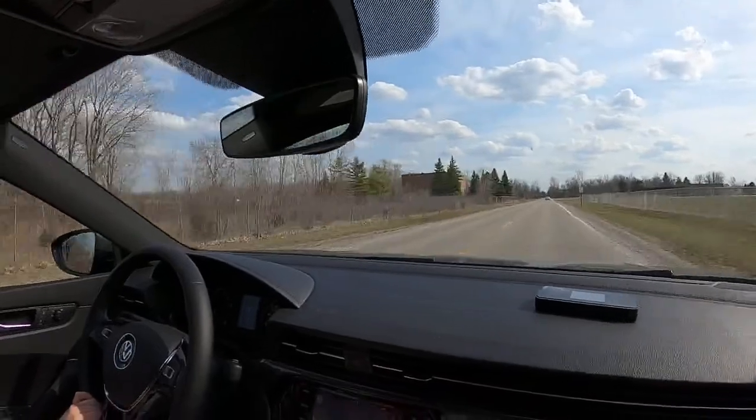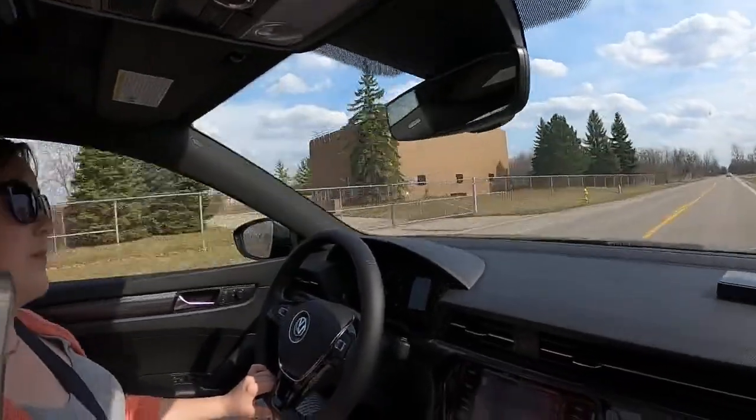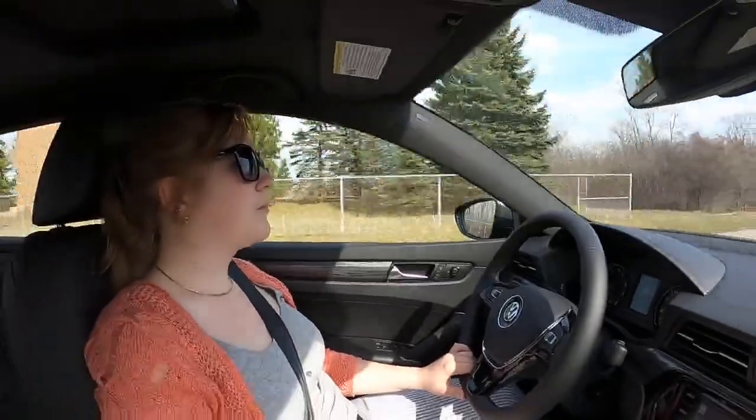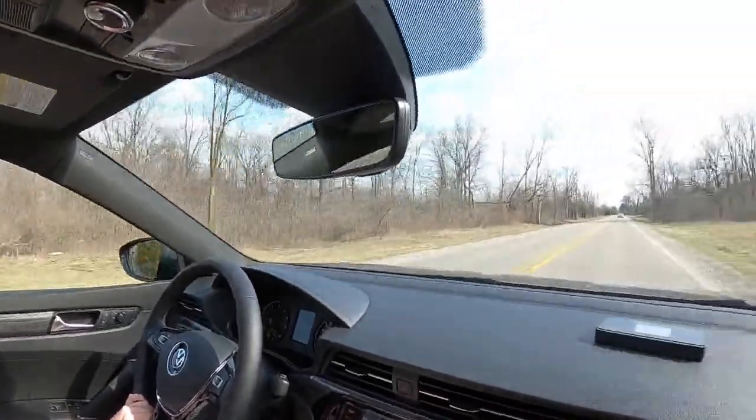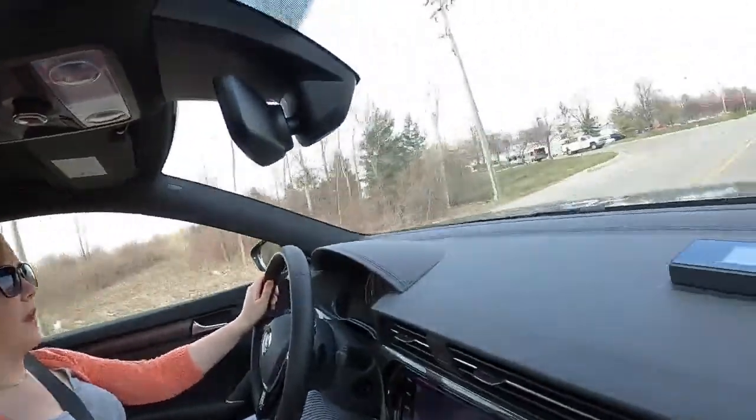Parsa says someone he knows is looking at the Tiguan SEL and is concerned about reliability. We know people who've had bad luck with VW reliability. Our general experience is they're going to cost a little bit more in terms of repairs, but they're not going to leave you stranded the way a British or Italian car might. You're going to pay a little more to play, but things are pretty solid overall.